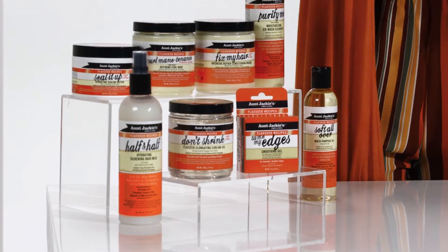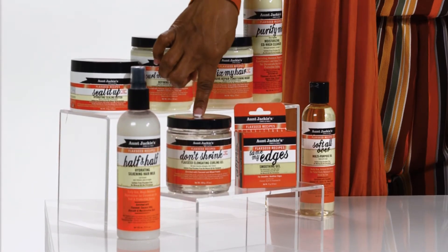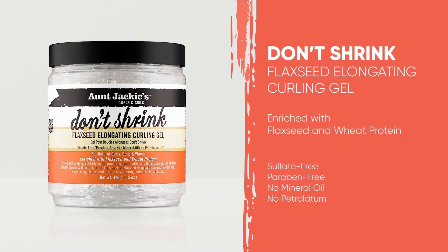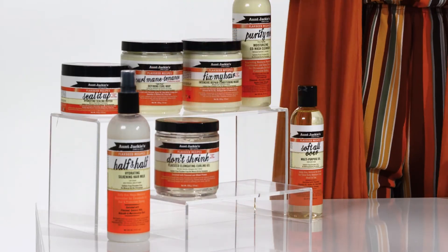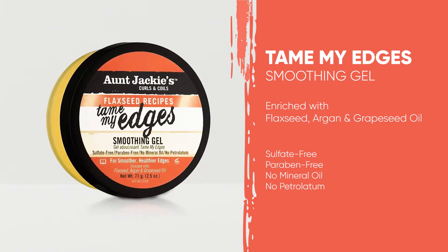And if you want a little changeup between a curl whip and a gel, you gotta try the Don't Shrink Elongating Gel. This is great if you want elongated, more defined curls. It actually seals in moisture, and they pop and last for days and days. This is one of my favorites. This particular gel actually branched off from the original Aunt Jackie's products. Also, if you like to wear those slick back ponytails, Tame My Edges is an excellent choice in your vanity.